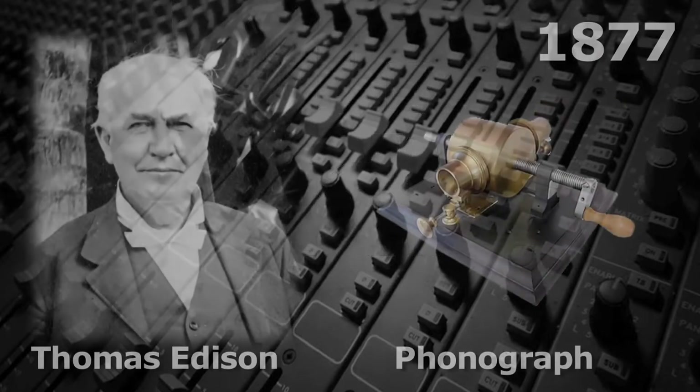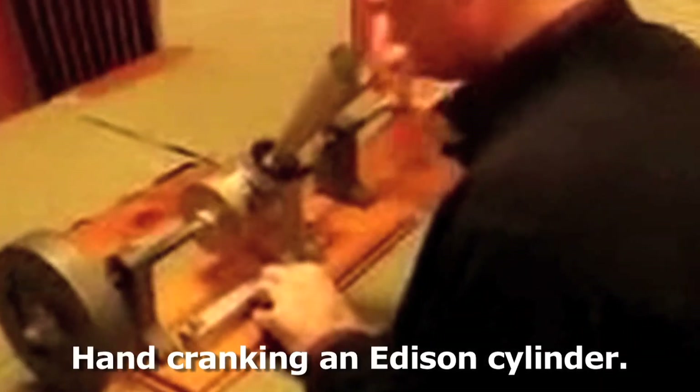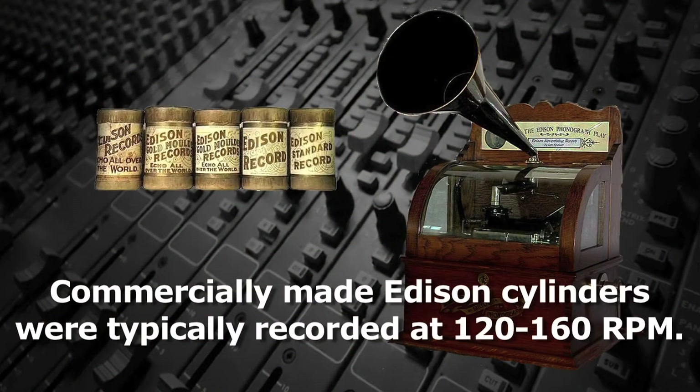When Thomas Edison invented the phonograph in 1877, like an early film camera, it was hand-cranked so that the speed was not standardized. People would simply crank the cylinder at a speed that made the voice sound natural. The music cylinders reproduced for Nickelodeons were typically recorded at 120 to 160 revolutions per minute.